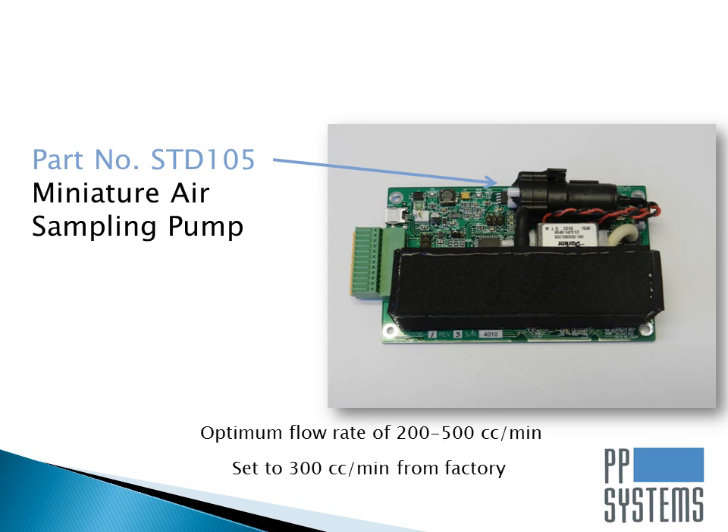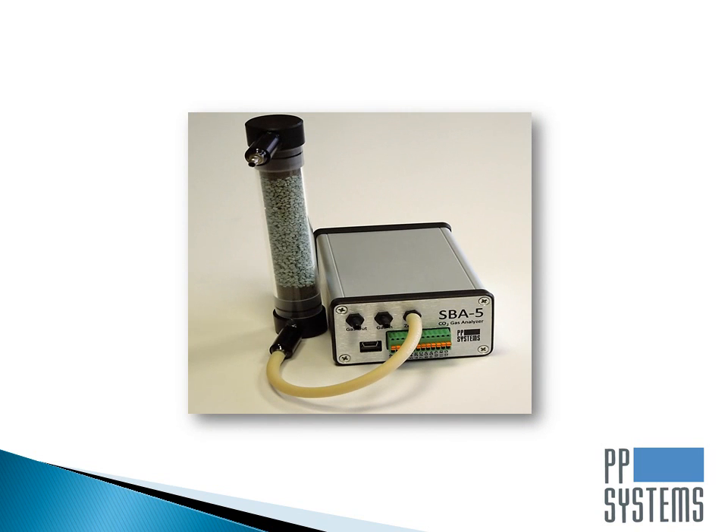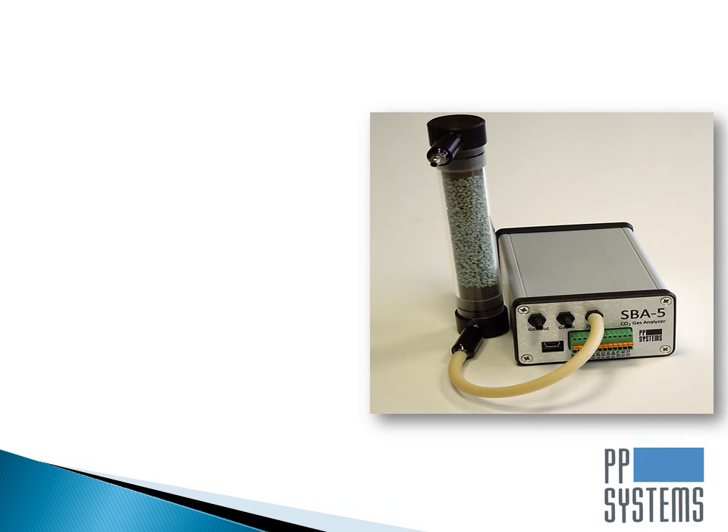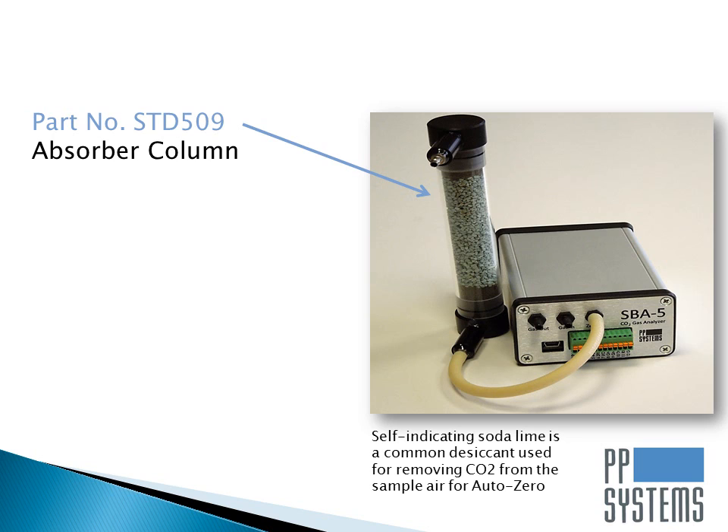End users can also use their own pump if desired. The SBA5 can also be supplied with an absorber column for simple and convenient auto-zeroing of the instrument. A solenoid valve on the SBA5 periodically switches between sample air and CO2-free air to perform an auto-zero, which results in long-term stability and accuracy of the calibration. Normally the absorber column is filled with a desiccant called sodalime, which is commonly used to remove CO2 from the sample air. By filling the column with sodalime and plumbing it in-line to the SBA5, the system can easily perform auto-zeros at user-selected intervals.